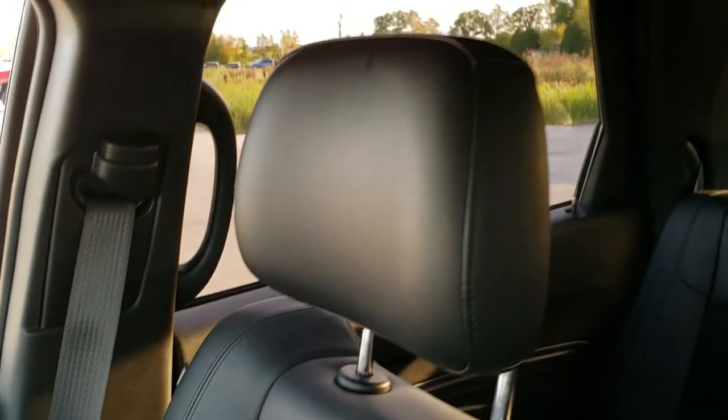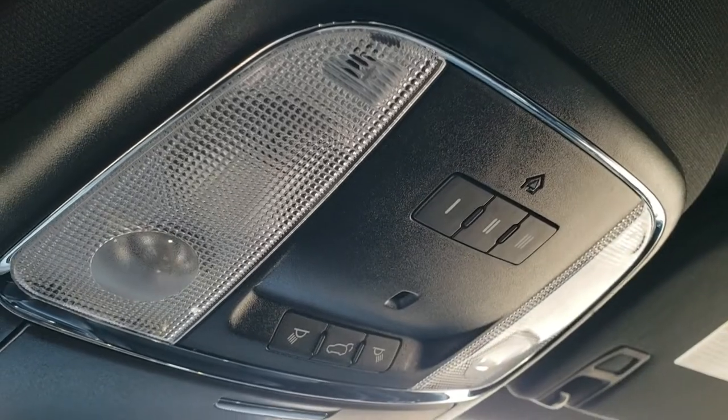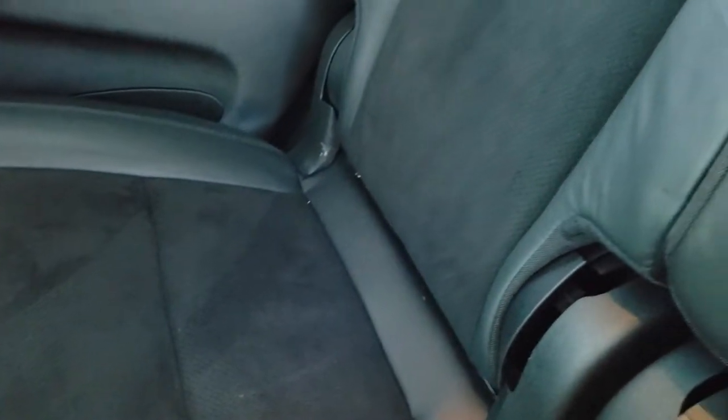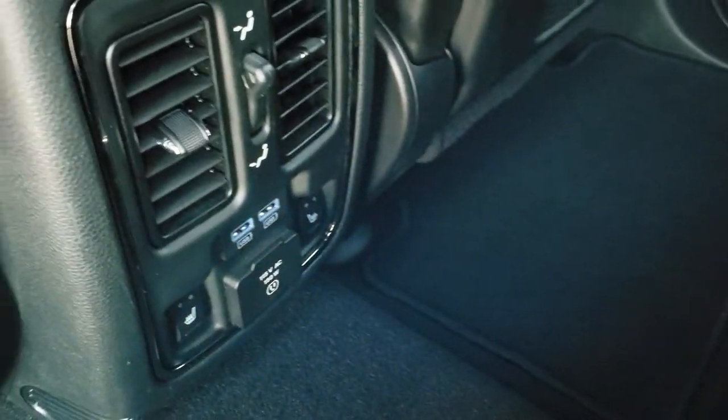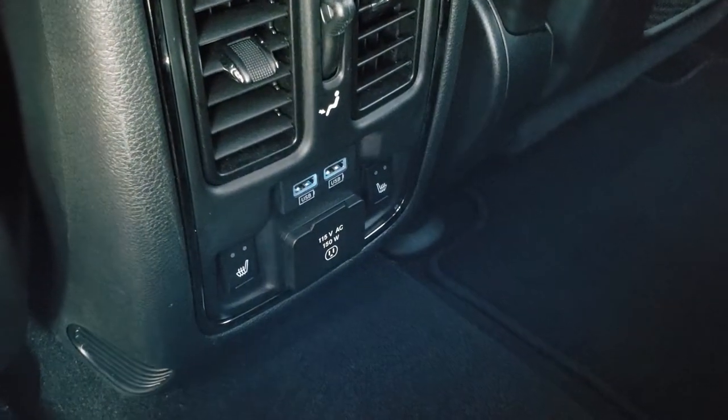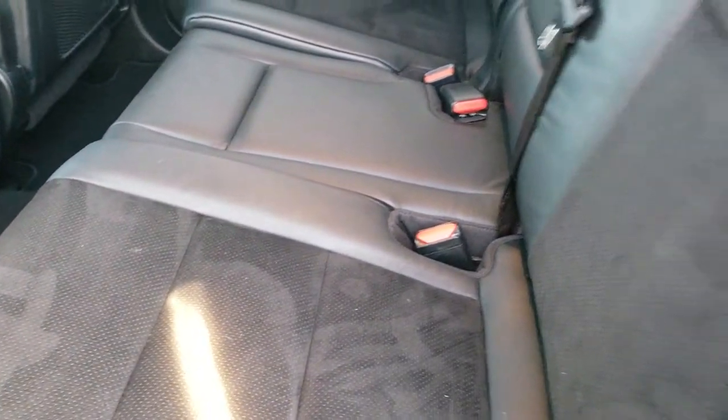The passenger side floor mat and seat are in excellent condition — no rips or tears. It smells very clean inside this Durango. The headliner is in excellent shape. This one has the HomeLink buttons and map lights up there. The back seats are just as clean as the front seats and these back seats are also heated on the outboard side. You get the latch child safety system for any child car seats. There are factory floor mats back here, two USBs, two heated seat buttons, and a 115 volt 150 watt plug-in.